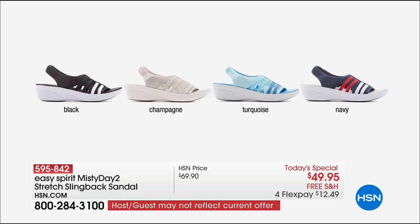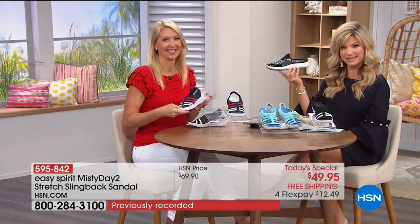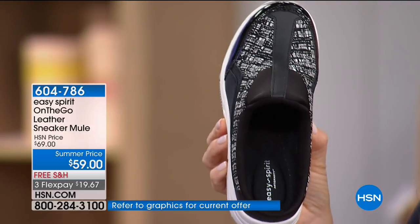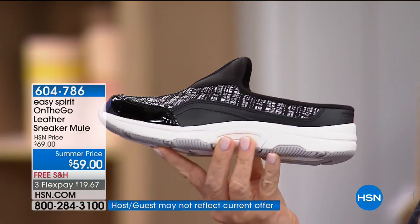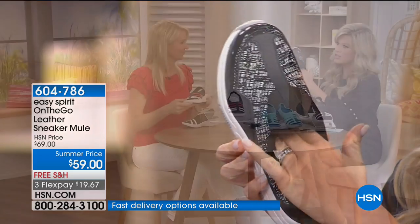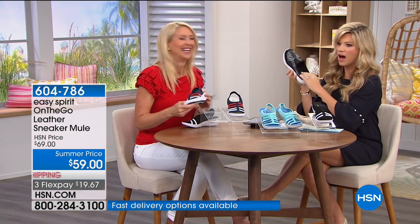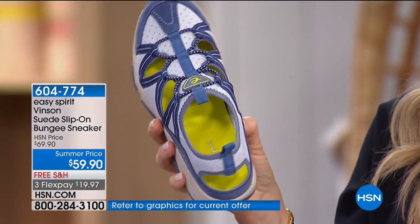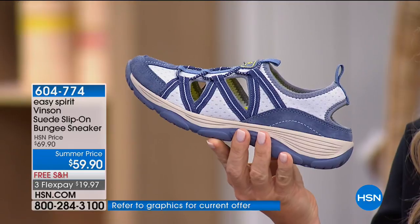For those ordering in champagne, especially in wide width, well over 4,000 are now ordered — it'll be an early sellout. Coming up in just a couple of minutes: the On-the-Go shoe for everyone. Two colors — black and black-and-white — at $59 with free shipping and handling. Another exclusive with easy returns on all footwear.